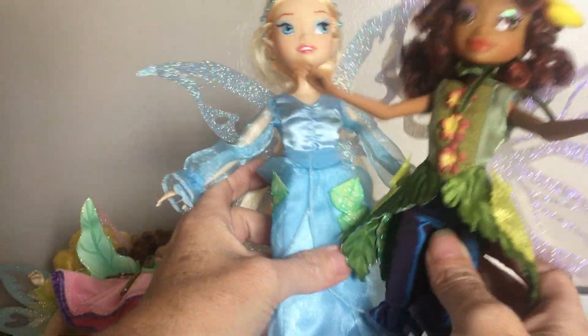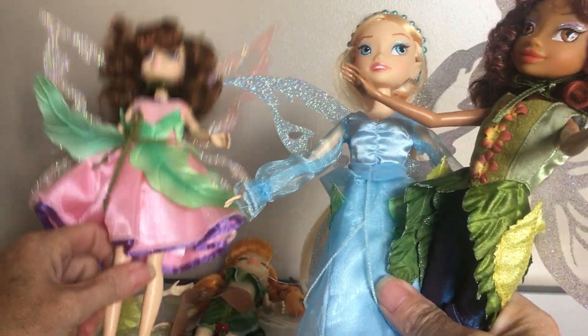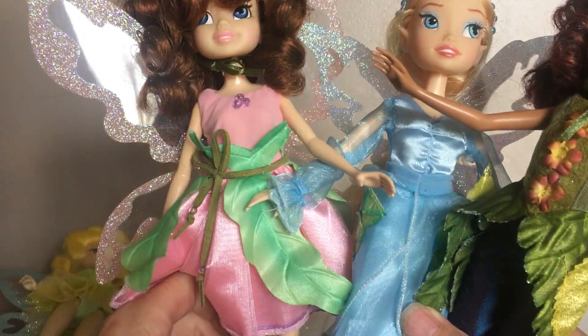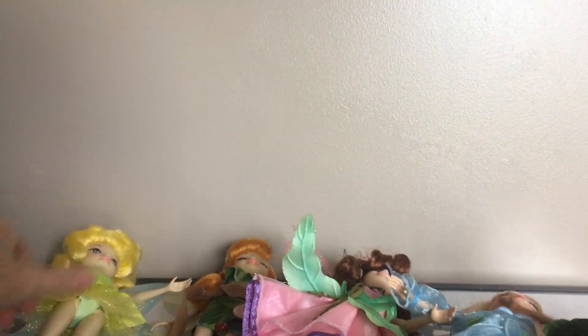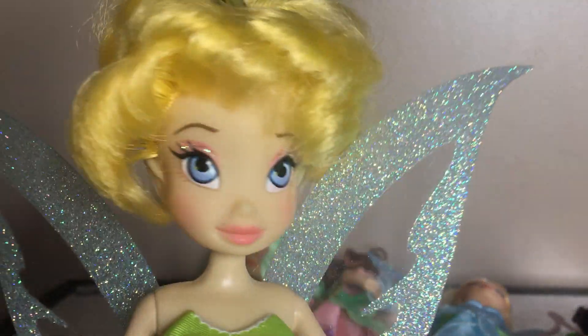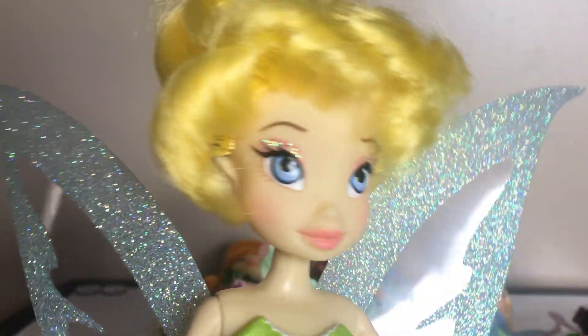These are just some really, really cute little fairies. They're called the Pixie Hollow Neverland Fairies. If you guys like these fairies, please like and subscribe to my channel. Thank you so much for watching and I will see you in my next video.